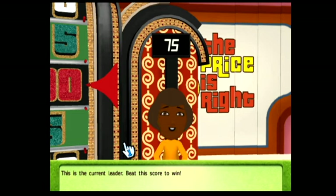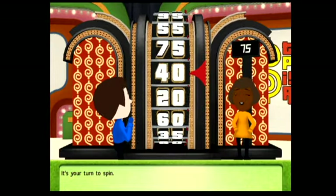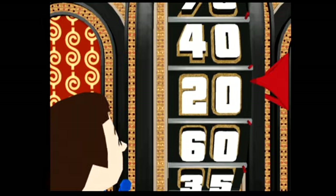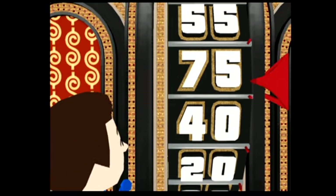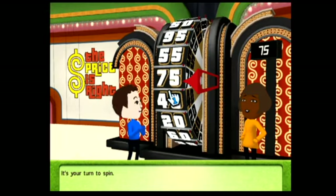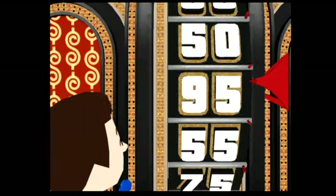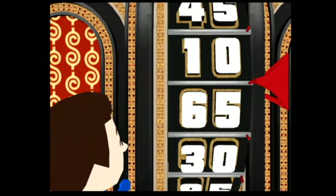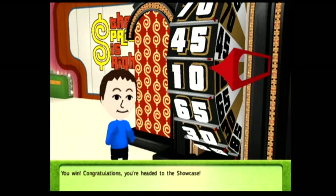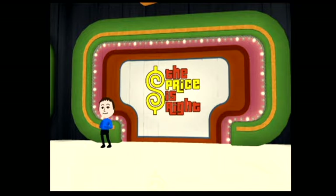Welcome to the Showcase Showdown. You'll spin the wheel. Be careful. It's your turn to spin. 75. You have to spin the wheel again. It's your turn to spin. 10. You win. Congratulations! You're headed to the Showcase.